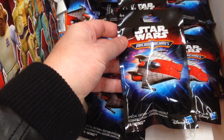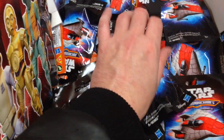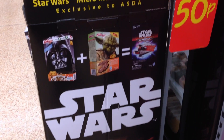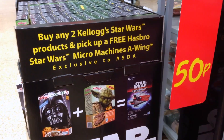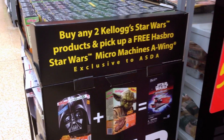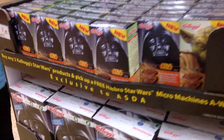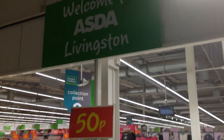I previously opened some Star Wars Micro Machines blind bags on Blind Bag Bonanza, and I thought this was a new series — but no, this is a special edition containing an A-Wing as pictured on it. It's not a blind bag; it's a fully sighted bag. And I've just seen: buy any two Kellogg's Star Wars products and pick up a free Hasbro Star Wars Micro Machines A-Wing exclusive to Asda. Mystery solved.